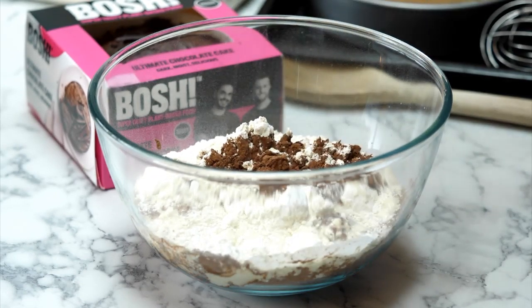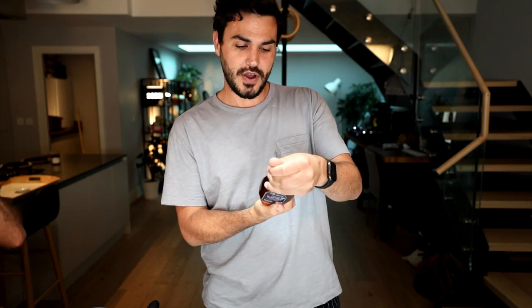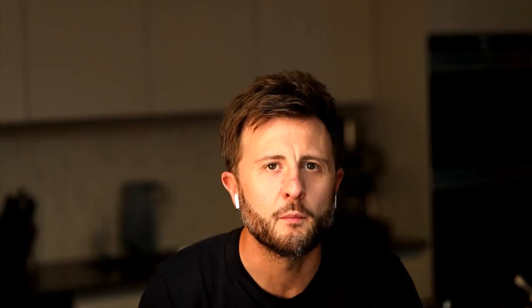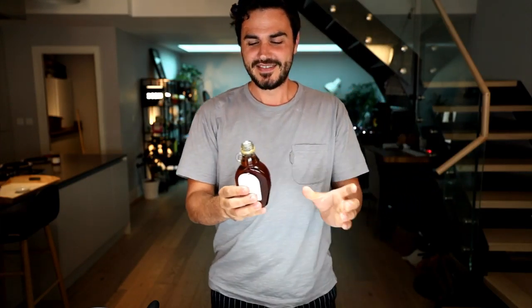You can use any plant-based milk here - absolutely any would be fine. The next ingredient, the extra special ingredient, is maple syrup. Why maple syrup instead of sugar? Maple syrup has a lower glycemic index - it's a little bit better for your body to digest - and it just has that slightly nicer taste.